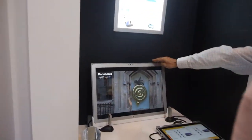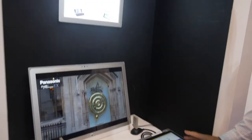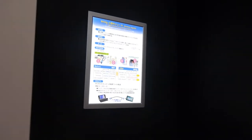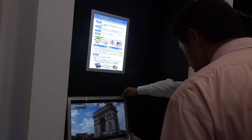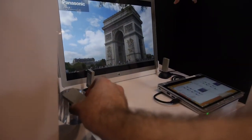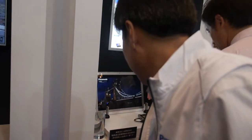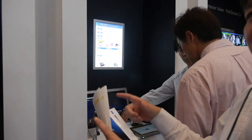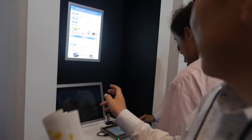This is wireless 4K — wireless video. Over here it shows 4K to IP with a wireless app.